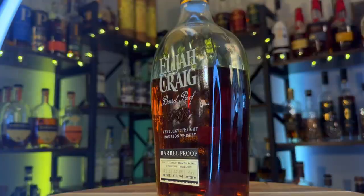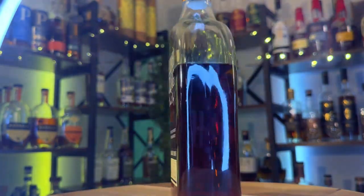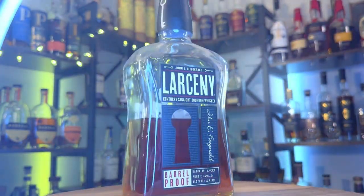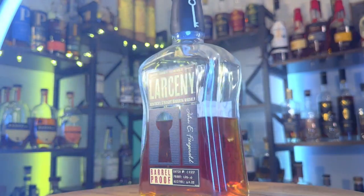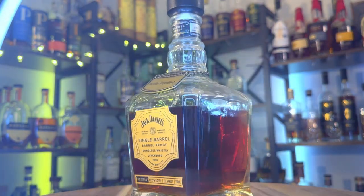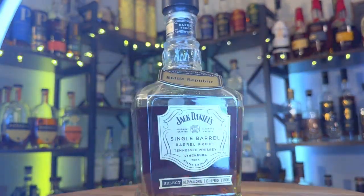Contestant number one is Elijah Craig Batch A123, barreled at 125.6 proof, 62.8% alcohol, and is 12 years old. Contestant number two is Larceny Barrel Proof Batch C922, proofed at 126.6 proof. It is a weeded bourbon and it won whiskey of the year last year for me. Contestant number three is Jack Daniels Single Barrel Barrel Strength picked by Bottle Republic, proofed at 131.9 proof. It is a Tennessee whiskey and we're going to find out if it has any luck against these straight bourbons.